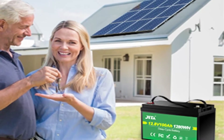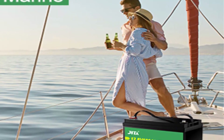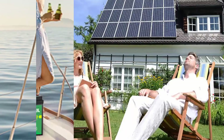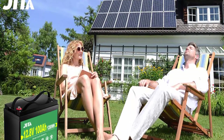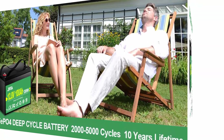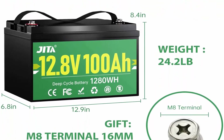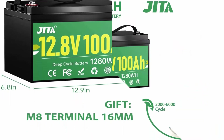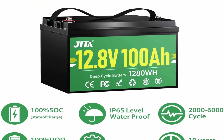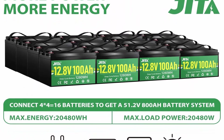Built-in BMS Protection: JITA-12E Lithium Battery has built-in BMS to maintain the voltage of every cell and protect it from overcharge, overdischarge, overload, overheating and short circuit. Built-in high temp cutoff system prevents charging temp over 167°F (75°C). LiFePO4 battery is safer than lead acid, avoiding fire and explosion. Operating temp: charge 0°C to 50°C; discharge -20°C to 60°C.